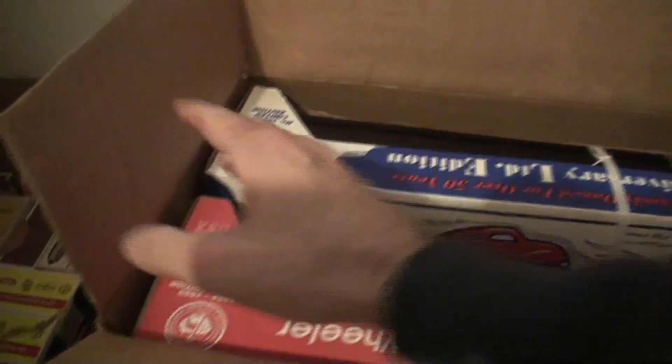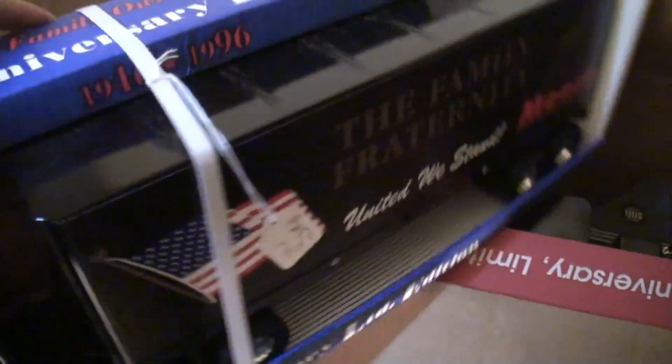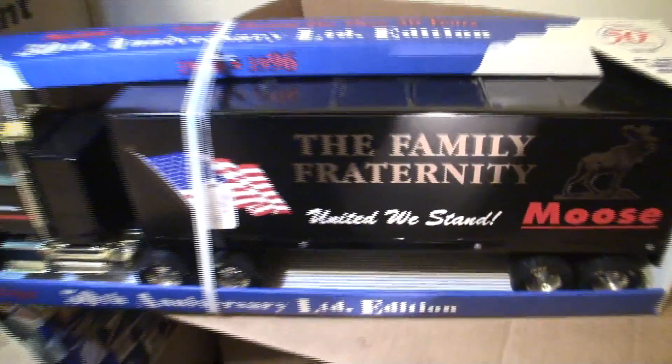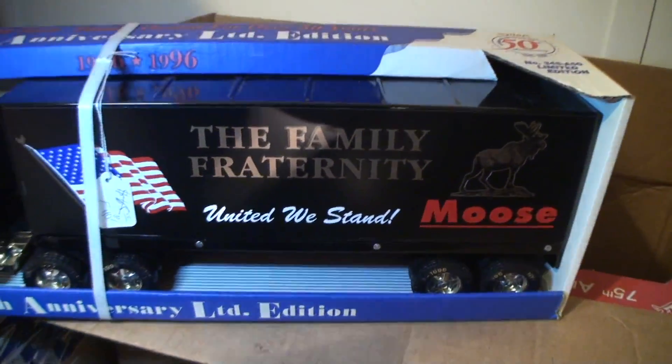Now that is a limited-edition truck there. That's a cool truck.